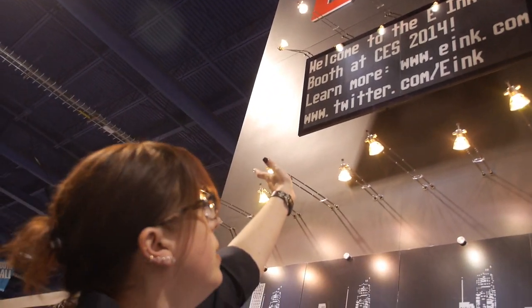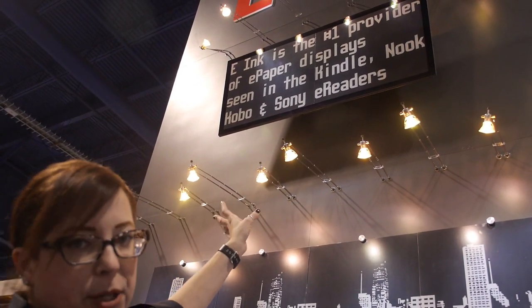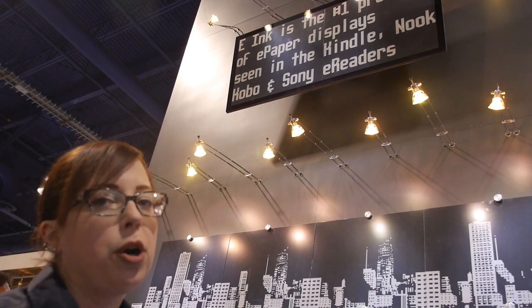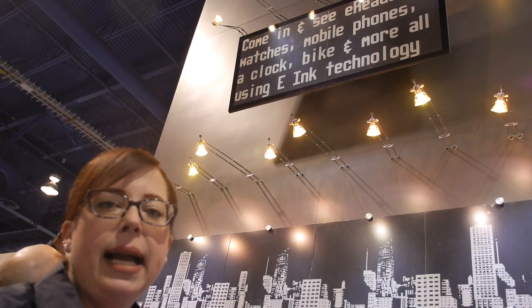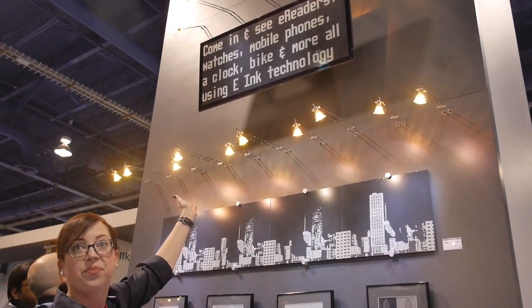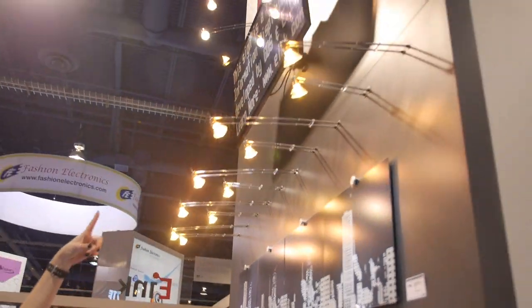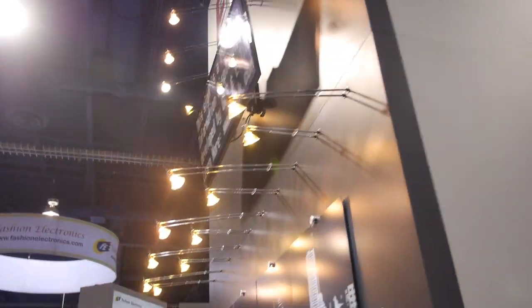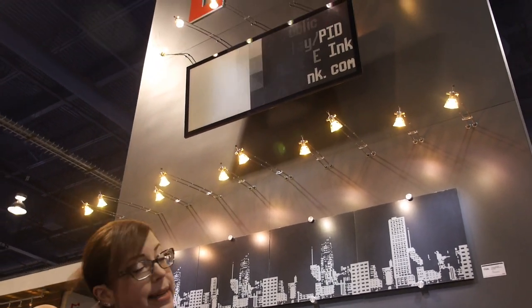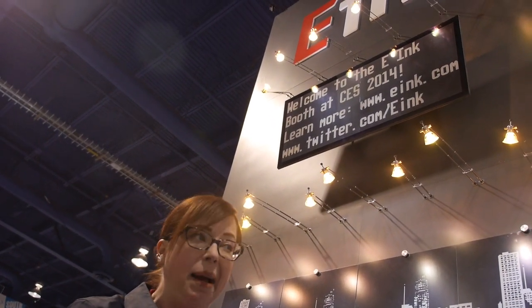So this sign right up here is something we're doing with GDS, which is an Italian company. They do transportation signage predominantly throughout Europe. We've partnered with them to do signage applications for transportation, retail — basically anywhere that you want to display information to the public. It's a public information sign — ultra-readable. They are working on it now and hoping to roll out later this year.